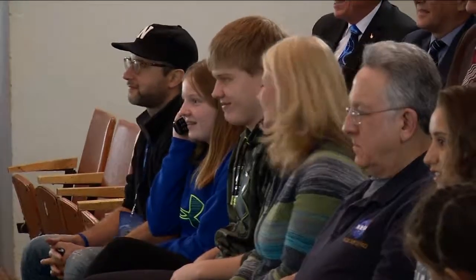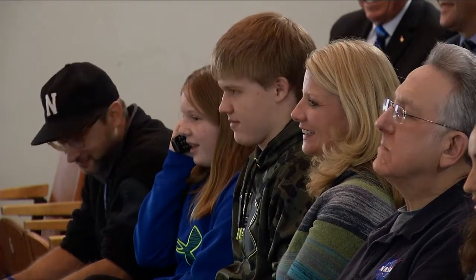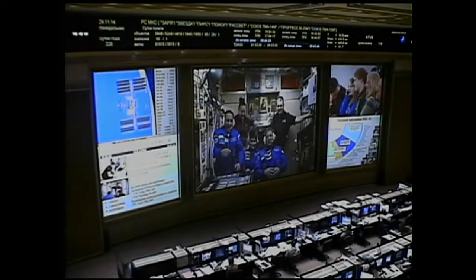Hi, this is Stephanie. That's awesome to hear your voice. How was launch? We didn't see it. The launch was awesome. Could you see it the whole way or were there clouds? We saw it about halfway and then the clouds covered it. It was amazing from the inside — it was different than a space shuttle launch, but it was really cool, really amazing.